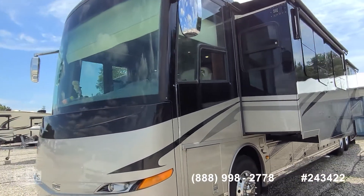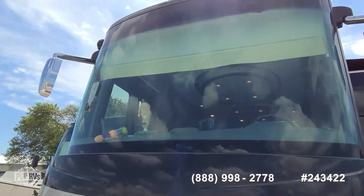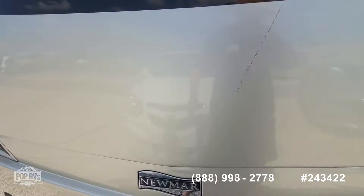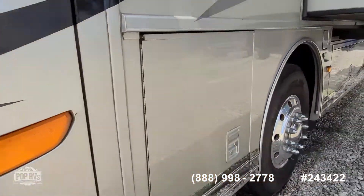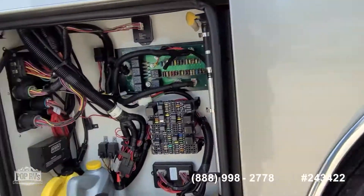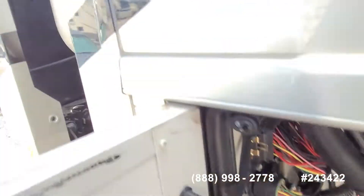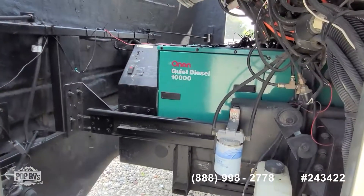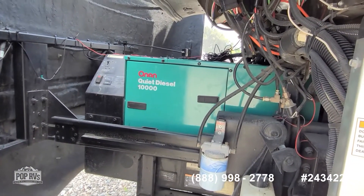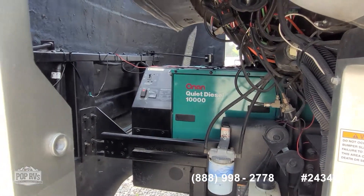There's a 55-inch TV inside and a 50-inch outside. You can hear the generator coming away nicely. That's full storage underneath. Quick peek at the gen set — a little over a thousand hours on it. Nice quiet operation as well.